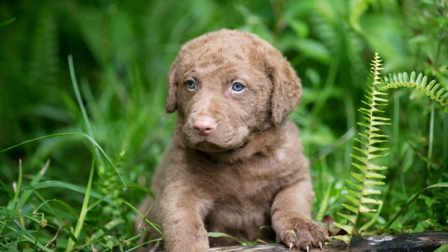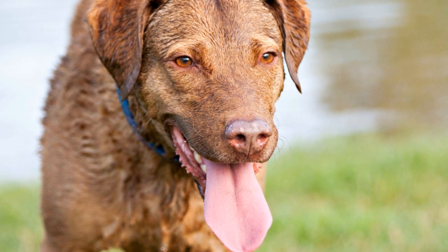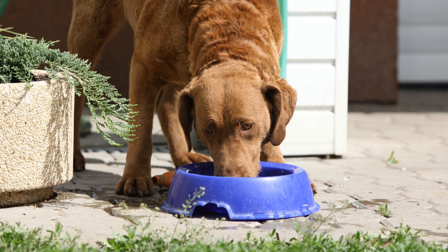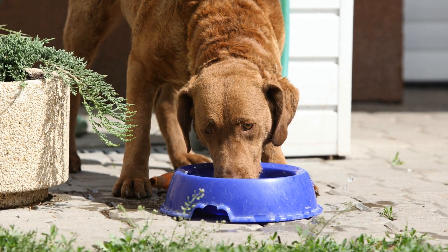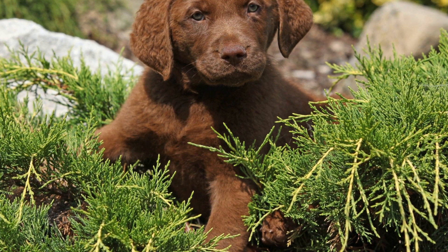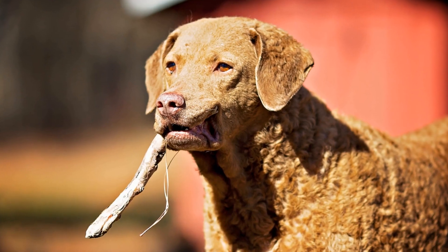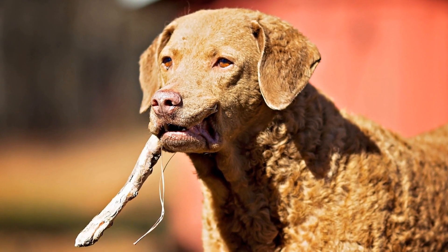The Chesapeake Bay Retriever Club is an organization dedicated to the preservation and promotion of the breed. Apart from promoting responsible breeding and showcasing the versatility of Chesapeake Bay Retrievers, the club actively participates in various conservation efforts. One such initiative is the collaboration with conservation organizations to conduct waterfowl surveys. Chesapeake Bay Retrievers are trained to locate and retrieve bird carcasses during these surveys, providing valuable data on waterfowl populations and migratory patterns.